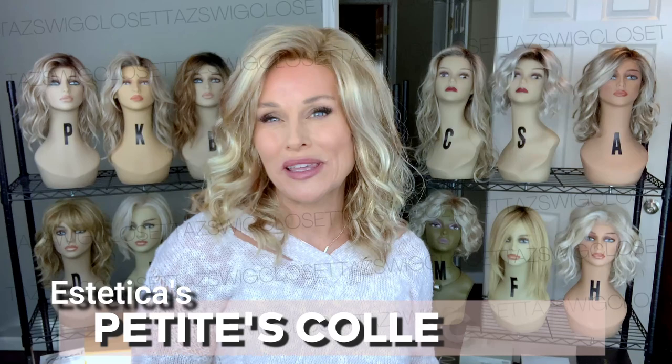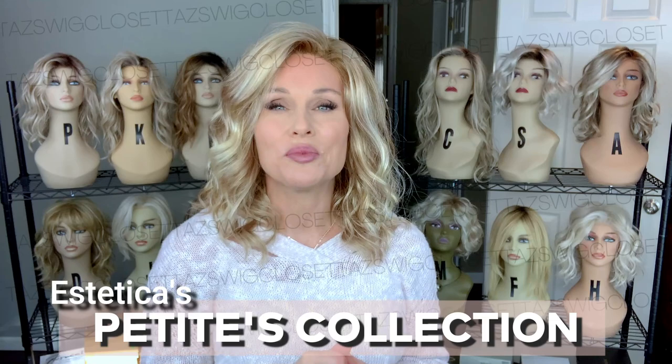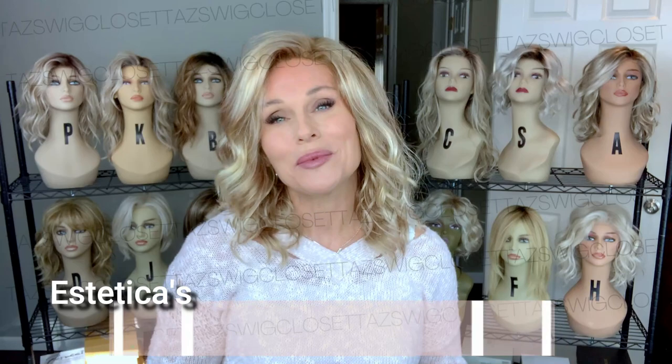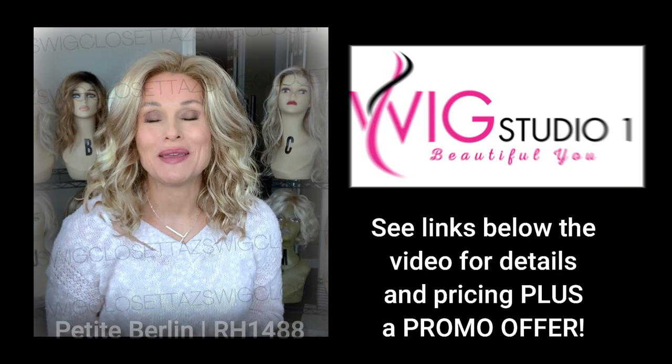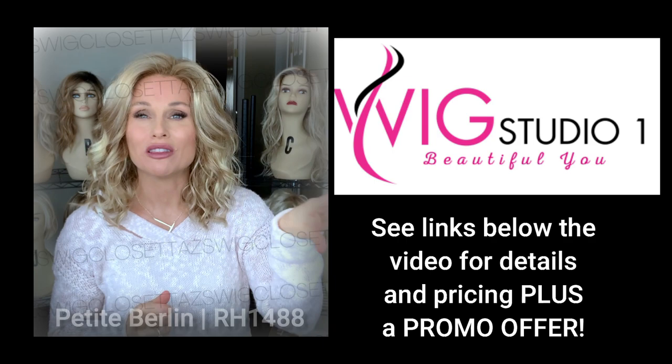Hey everybody, it's Taz. Welcome back to Taz's Wig Closet at Wig Studio One. Today we're going to take a deep dive into the brand new Petite Style Caps by Aesthetica. They just released four styles in that petite size cap. We are going to uncover the truth about the fit on these caps. This style was sent to me by Wig Studio One for this review. Be sure to check out all of the new Aesthetica Petite Styles at Wig Studio One.